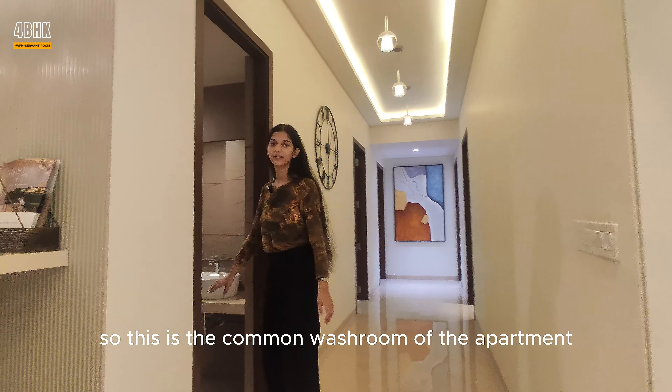You can also place a washing machine here. It also connects you with the servant room. Here is the attached washroom of the servant room, and the servant room directly connects you with the lobby of the project. This is the common washroom of the apartment, which can be utilized by your near and dear ones.